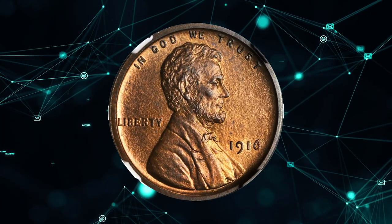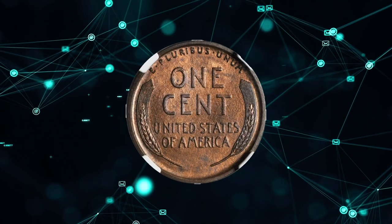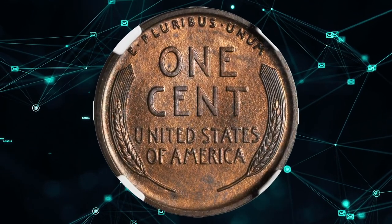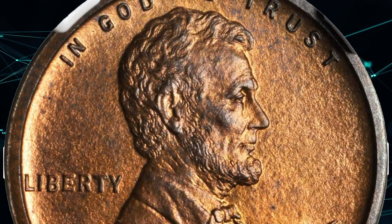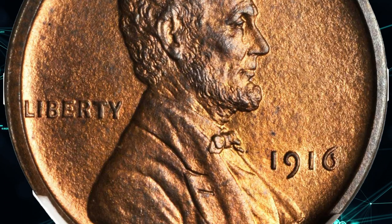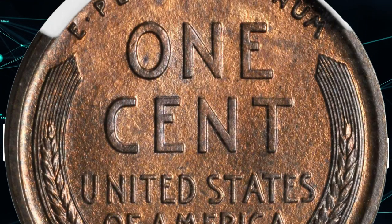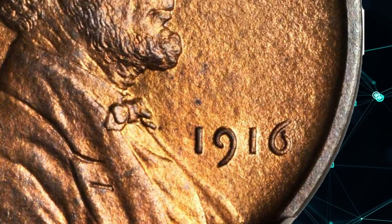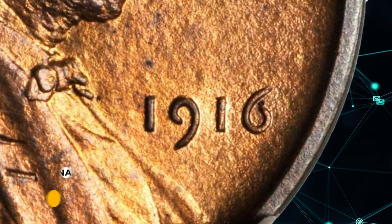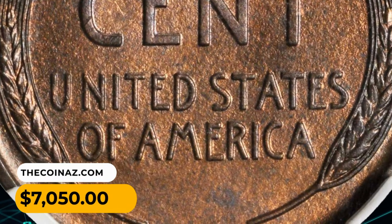Number 9. Here is a 1916 Lincoln cent in PR66+ red and brown condition. This CAC-approved superb gem is a fully struck, satin-textured beauty that could never be confused for anything but a proof striking from the early years of the Lincoln cent series. Dominant medium-orange color is lightly toned in glossy brown iridescence, the combination presenting a picture of undeniable originality. It was sold for $7,050 at Stack's Bowers.